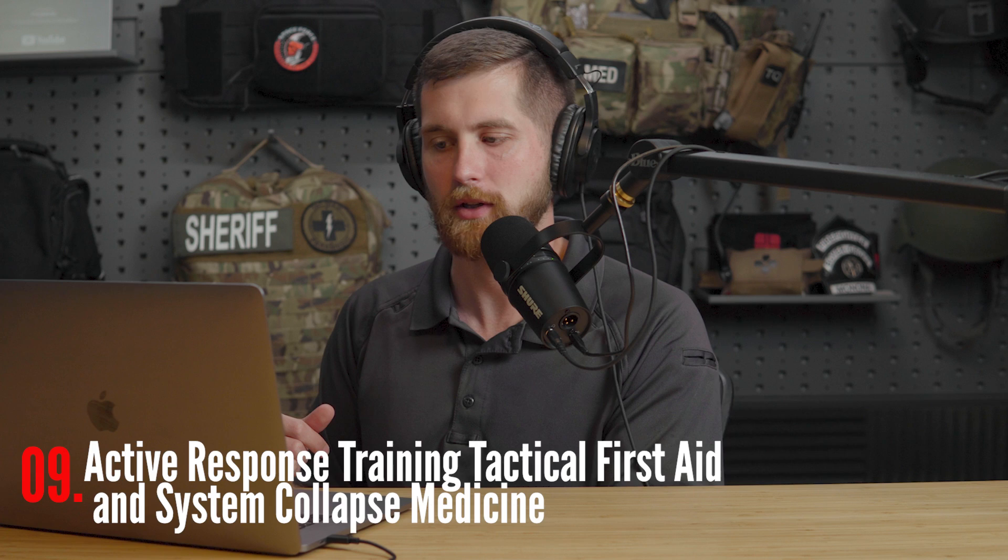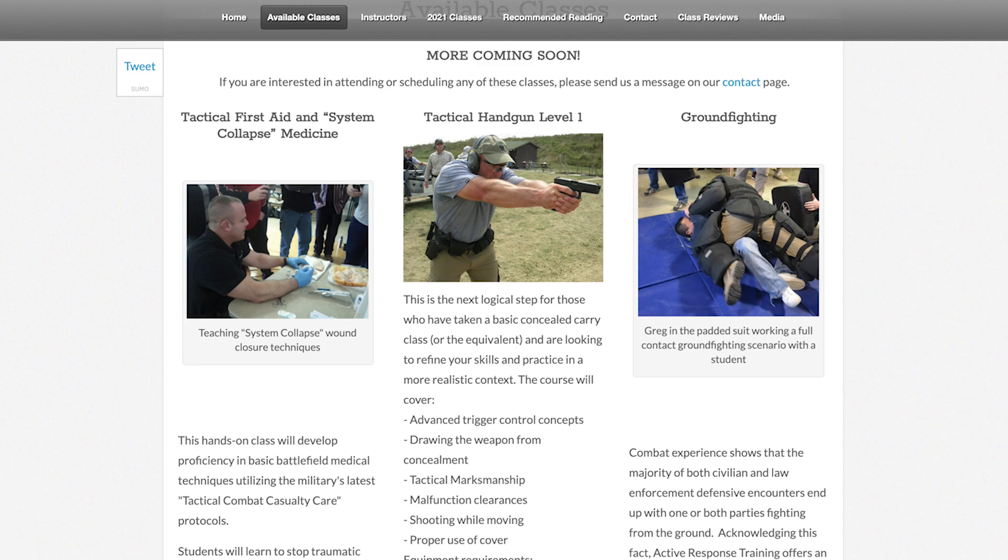Last but not least is Active Response Training's Tactical First Aid and Systems Collapse Medicine. It's a one-to-two-day course that costs $200, geared toward hardcore preppers who want knowledge to survive an environment where the medical infrastructure has completely collapsed. It covers what medicines to stockpile, how to improvise, Stop the Bleed, and general TECC principles like care under fire. It seems evidence-based and doesn't get too deep into tactical territory. The instructor is well-known in this community.